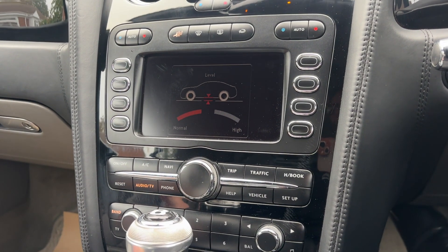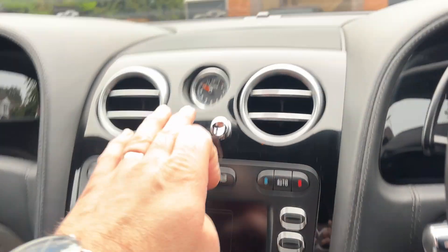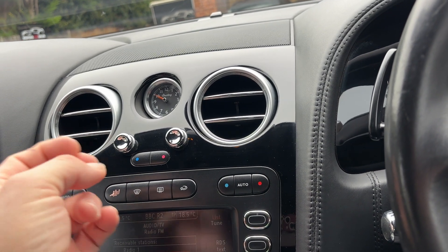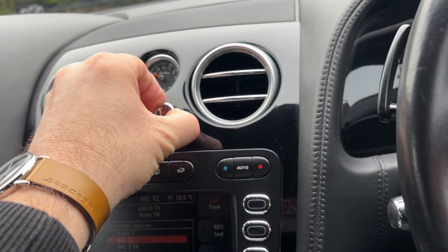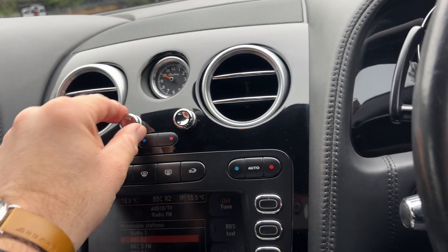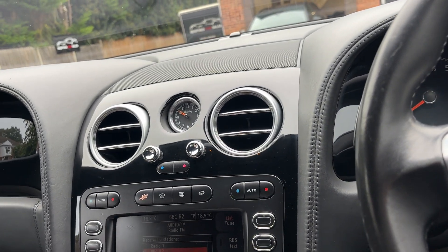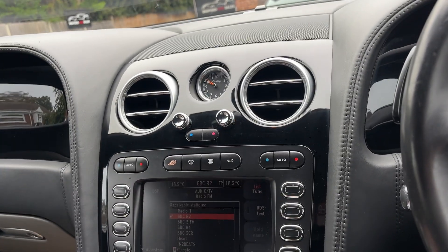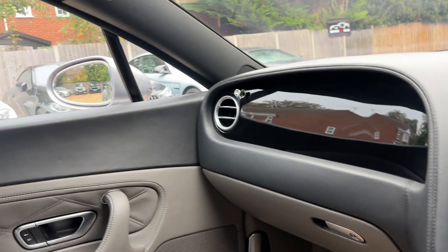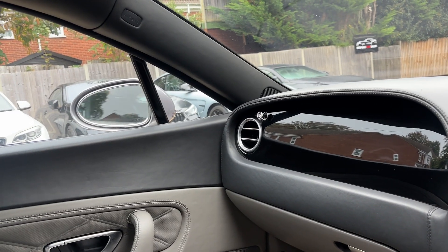Full climate control air conditioning as you would expect. Beautiful elegant timepiece in the middle there — I like the fact that they kept the idea from the older Turbo R's. You've got these beautiful push-and-pull vents that open and close — a nice old-school touch on what is effectively the gentleman's GT. Electronic parking brake down there, and we do have the power-folding mirrors as well.